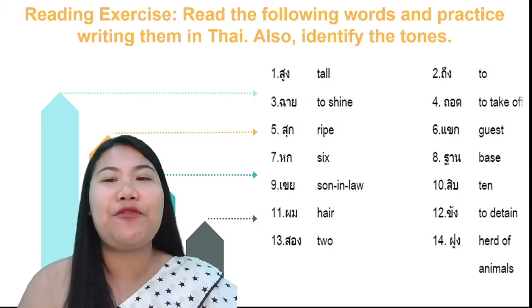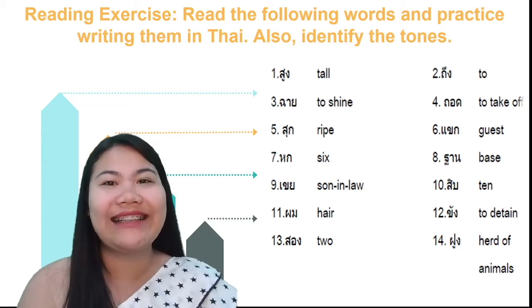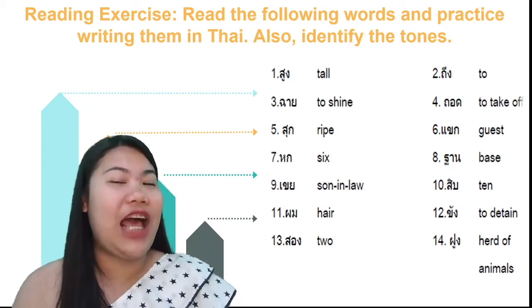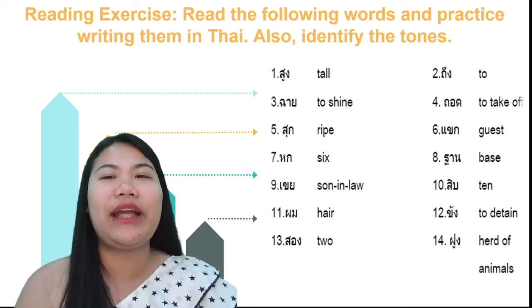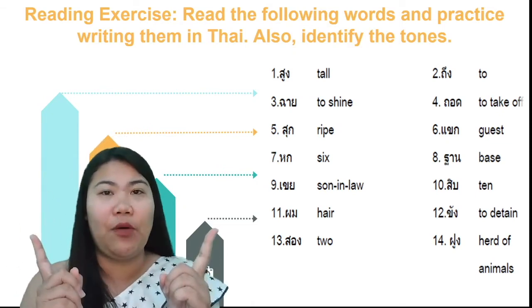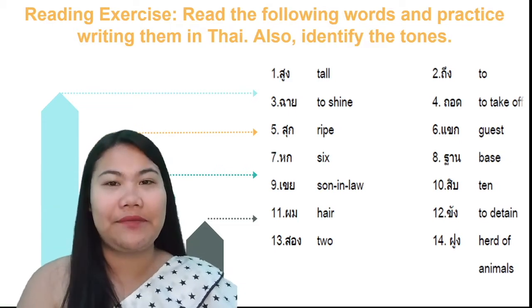For number three: here is ฟน with the vowel ฟน — it's a live syllable, so make it rising tone. And for number four: the word ฟน is a dead syllable, so make it low tone — ฟน.